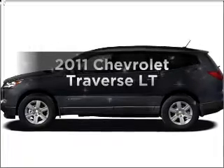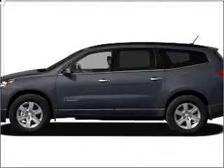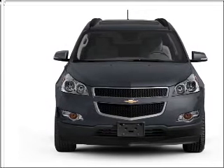Presenting the 2011 Chevrolet Traverse — travel the roads in style and comfort in this great vehicle. With a solid 6-cylinder engine connected to a smooth shifting 6-speed automatic transmission.